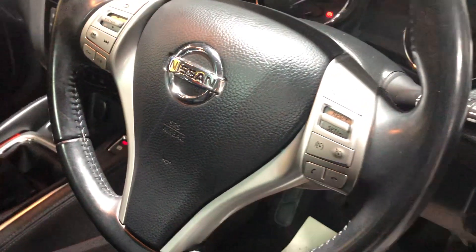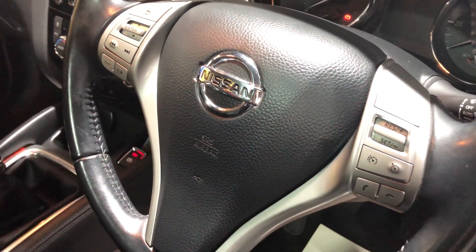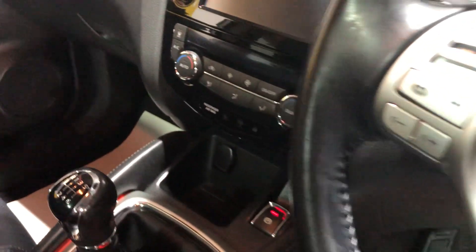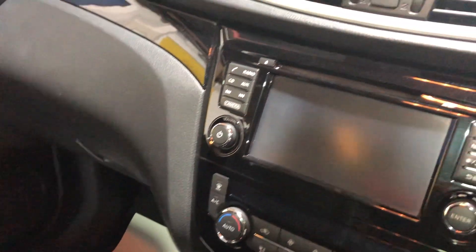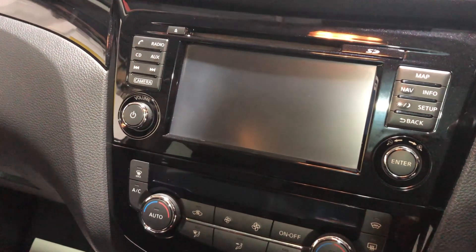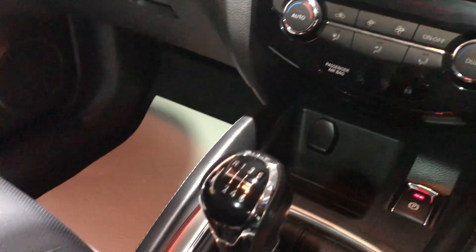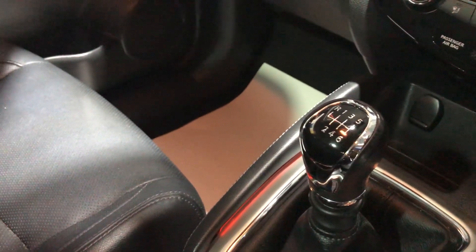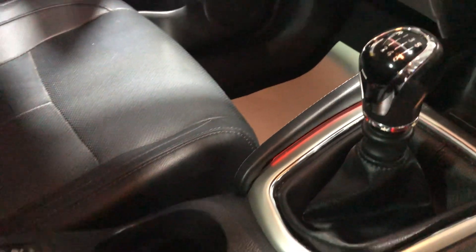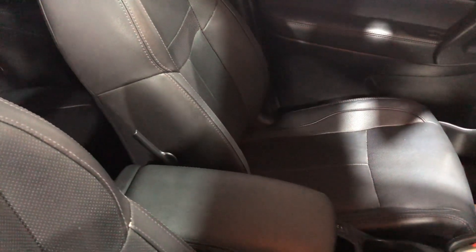Looking inside the vehicle, the multi-function steering wheel has cruise control and a speed limiter. It has a radio/CD, a colour rear-facing camera, and satellite navigation. It's a six-speed manual gearbox. The seats are black leather and they're also heated in the front — heated front seats.